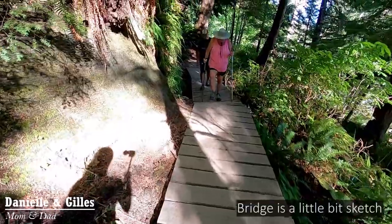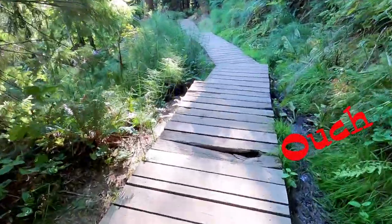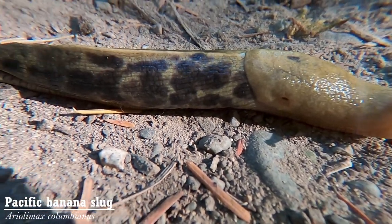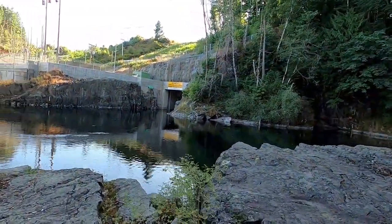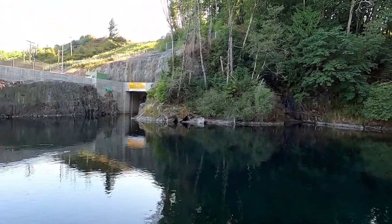It is August 18th and we are going to go snorkeling with the salmon in Campbell River. First time this year — hopefully they're there. Pretty sure they're there. The bridge is a little bit sketchy. After walking two kilometers along the Canyon View Trail with all of our gear, we finally made it to the deep pool below the John Hart Generating Station.